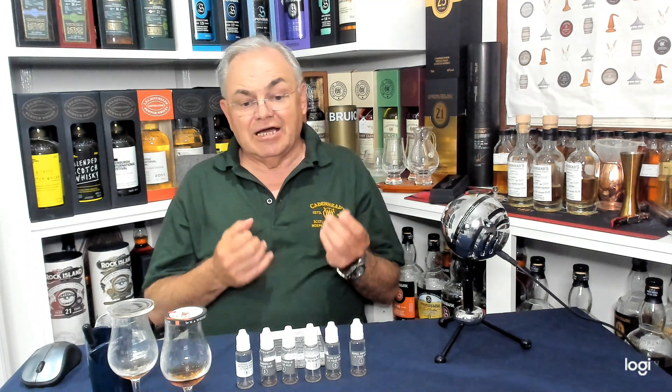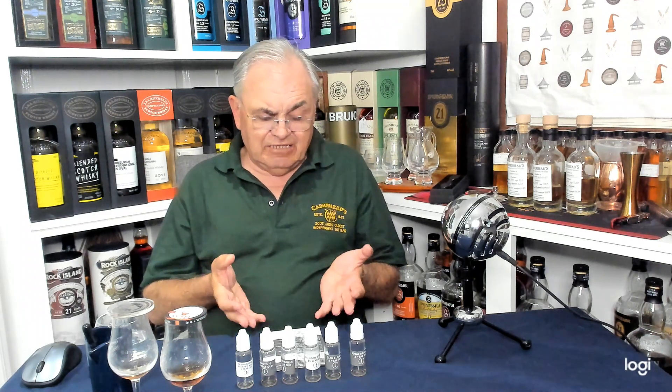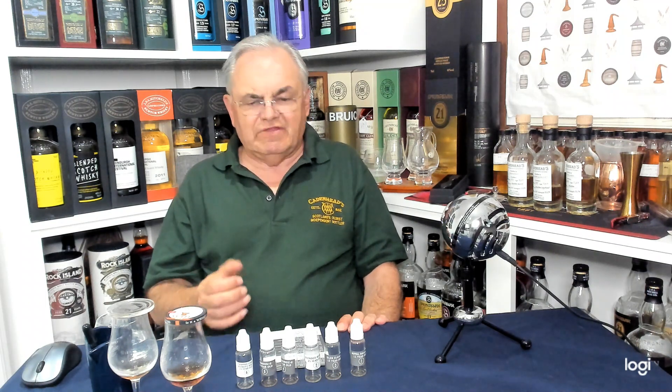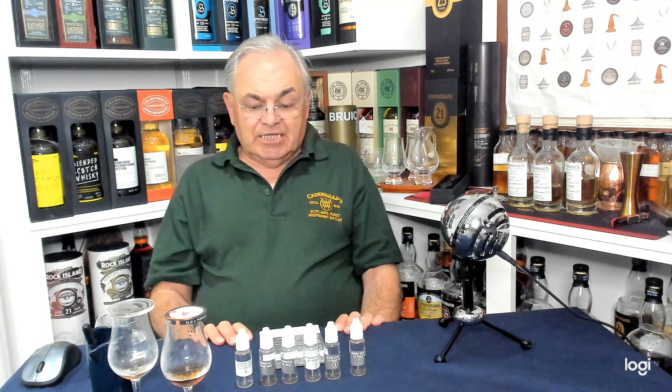They're making money so you can understand why they do it — and then when Cadenheads and Springbank put their prices up, we all moan like hell. So why should Springbank say we'll sell you this for 70 pound when some nutter's going to pay 140 pounds for that? Cadenheads and Springbank must be saying why are we not selling at that price. It's crazy, absolutely crazy.